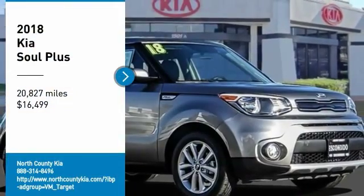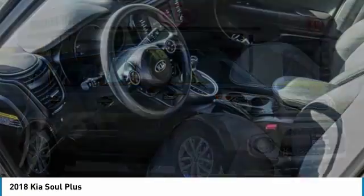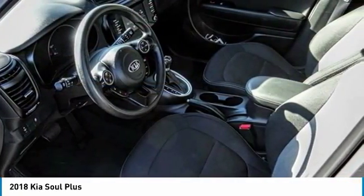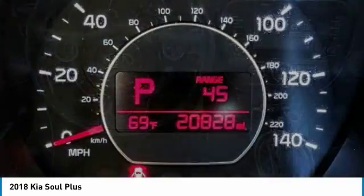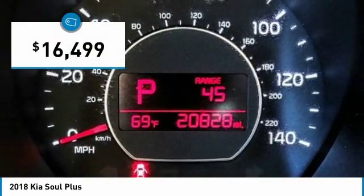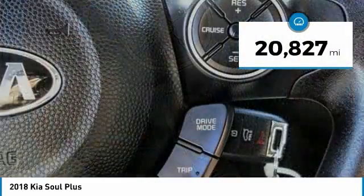Come test drive the 2018 Soul. The Soul is quick and ready with its innovative catchy style. A sharp, roomy and well-fitted cabin and a comprehensive list of safety and fun features, and is priced below $20,000. This vehicle has less than 25,000 miles.